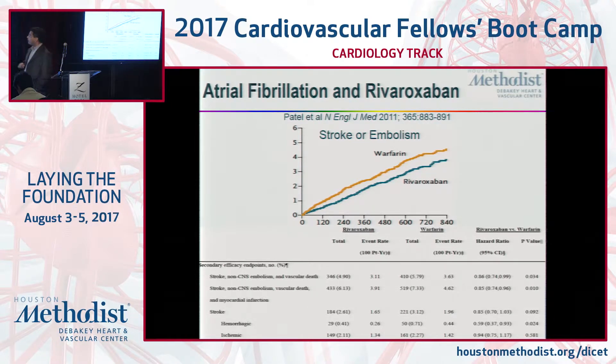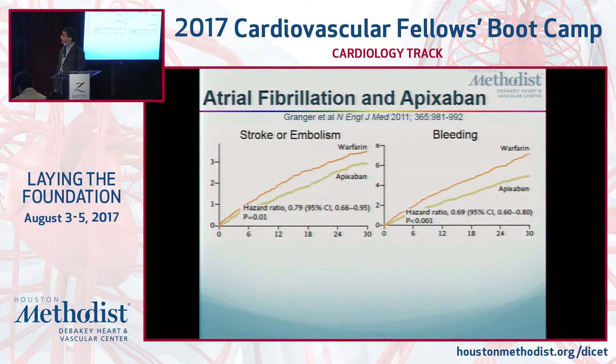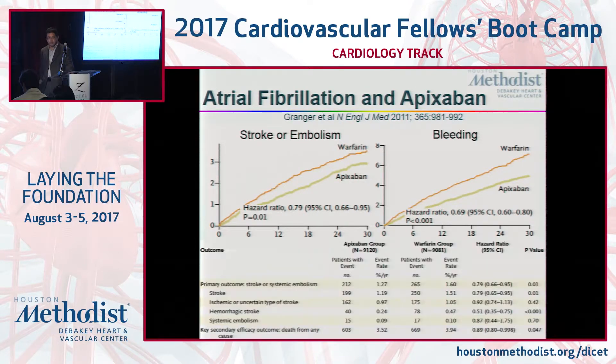Rivaroxaban similarly appeared to be certainly non-inferior and possibly better than warfarin for stroke prevention, and interestingly, that's for all strokes. The benefit of most of these drugs for preventing ischemic strokes compared to Coumadin is about the same, but the NOACs in general are associated with a lower risk of hemorrhagic stroke. Apixaban also seems to be associated with lower stroke risk compared to the others, and it also had a slightly lower risk of bleeding than warfarin.